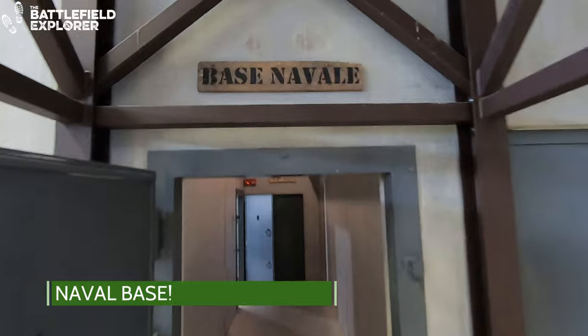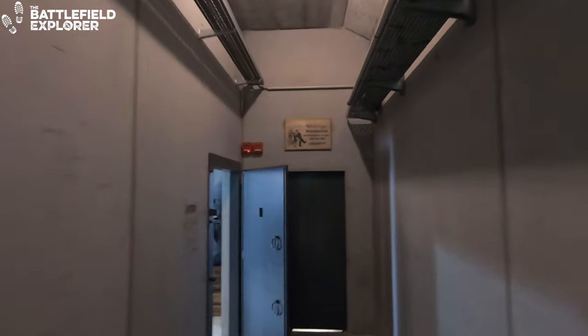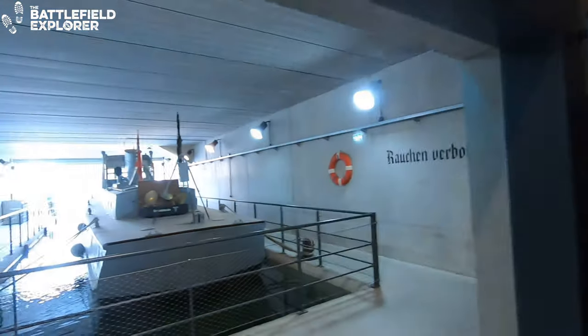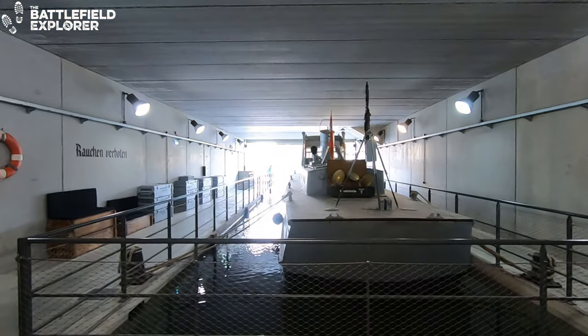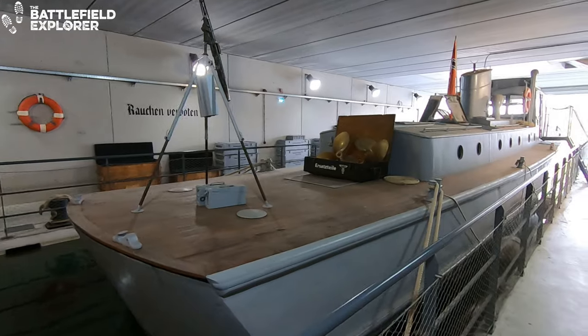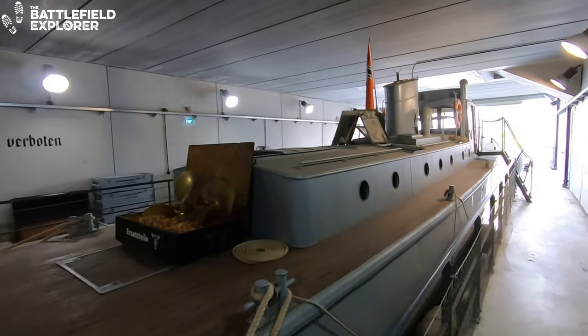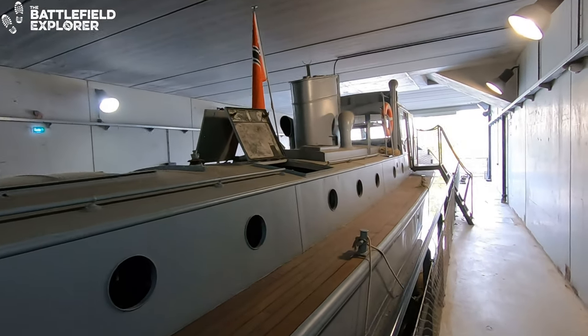Another one of the amazing exhibits in the MM Park Museum is a naval base that has the look, feel and sound of a German bunker on the Atlantic coast. Unfortunately, I do not know what type of ship is docked — I could not find an information sign and it is not listed on their website. If you know, please let me know and leave a comment.